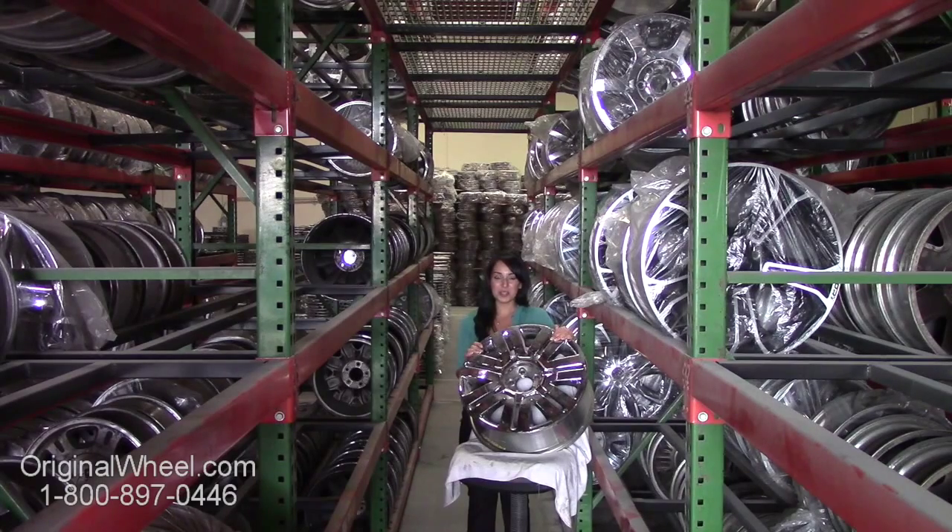Hi everyone and welcome to OriginalWheel.com. We carry UN Certified original Ford E150 wheels. You're in luck — here at Original Wheel, we have a large inventory of used OEM wheels.